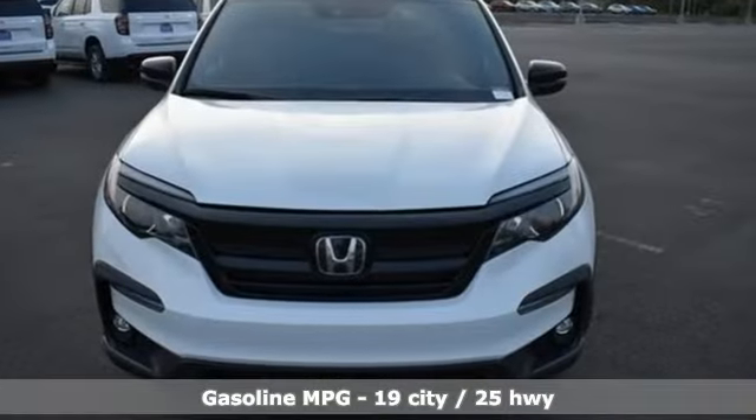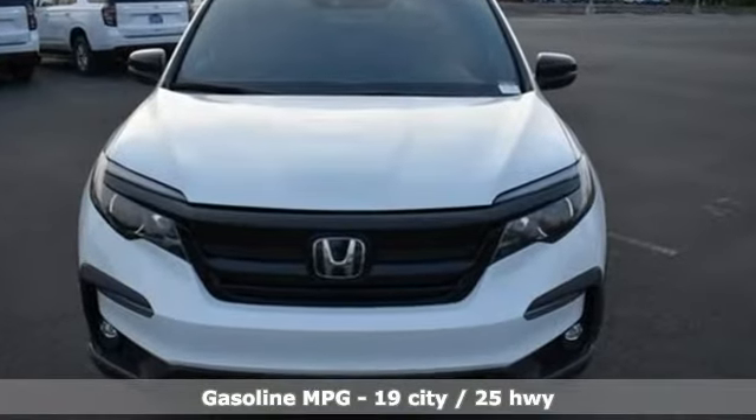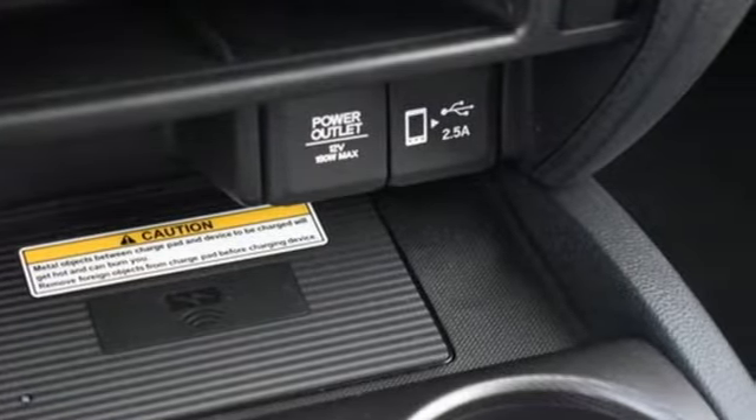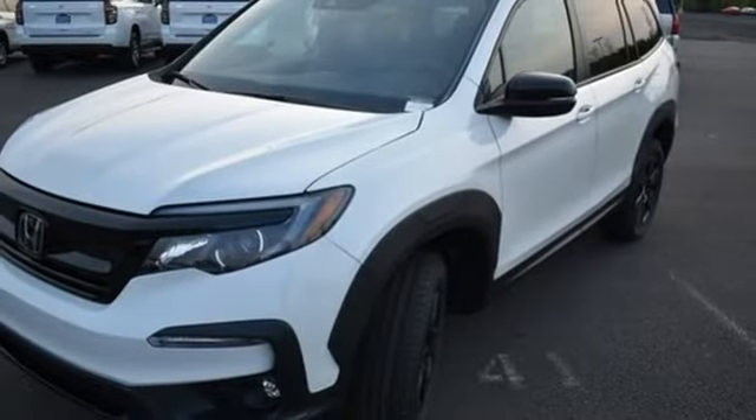It comes with great features you'll love: V6 engine, front heated leather bucket seats, streaming audio, auto dimming rear view mirror, and dual zone climate control.